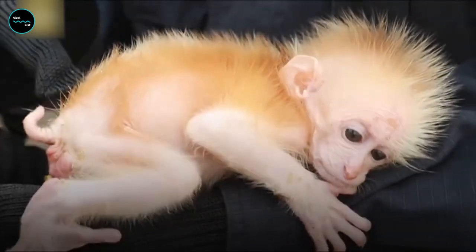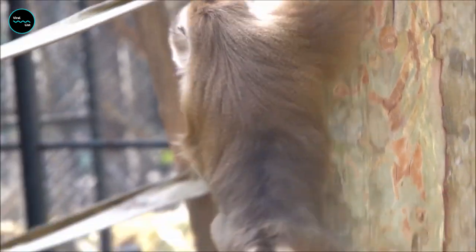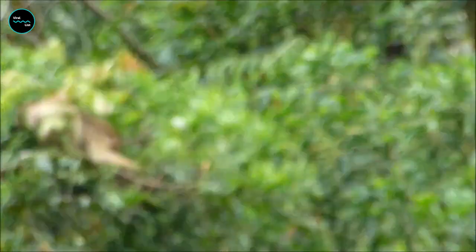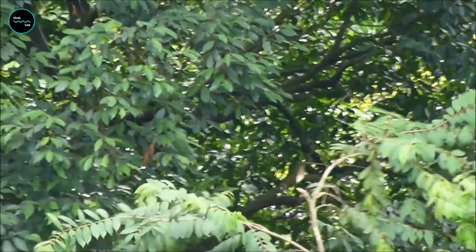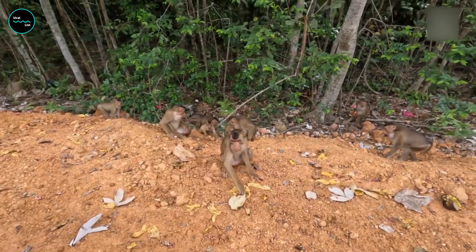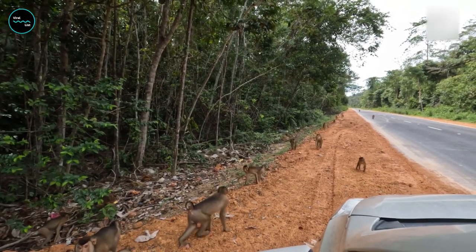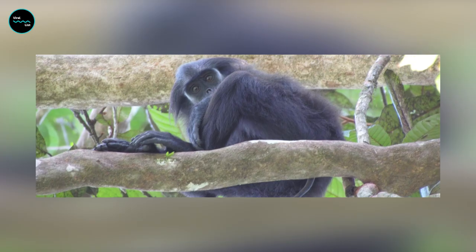Last but not least, we have the pigtailed langur. With its distinctive curly pigtail and grumpy expression, this monkey looks like it woke up on the wrong side of the tree. But don't let its bad attitude fool you — this monkey is a straight-up badass. With the ability to leap up to 30 feet in a single bound, it's like the Incredible Hulk of the monkey world. He's been known to leap between trees like he's trying out for the circus. And let's not forget his signature move, the booty shake. With a tail like that, you know he's gonna put Shakira to shame. So if you ever need a monkey to spice up your dance party, this is the one to call. Just make sure to bring some extra coconuts — this guy knows how to party.